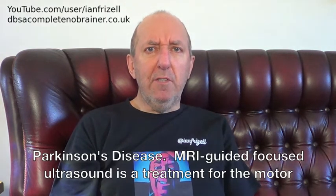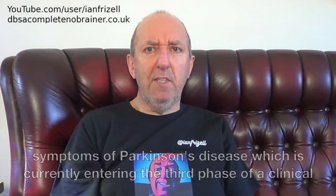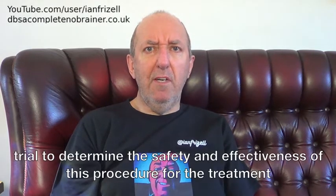MRI-guided focused ultrasound is a treatment for the motor symptoms of Parkinson's disease, which is currently entering the third phase of a clinical trial to determine the safety and effectiveness of this procedure for the treatment of tremor-dominant Parkinson's disease.